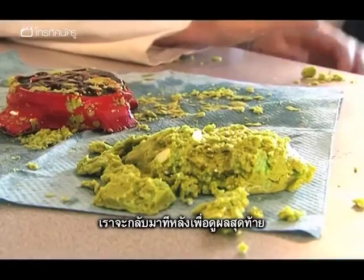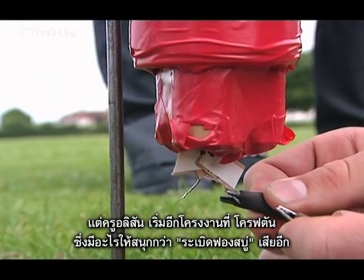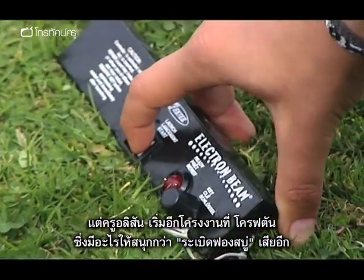We'll come back later to see the final bath bomb results, but first Alison has kick-started another project at Crofton — and it's potentially even more explosive than the bath bombs.